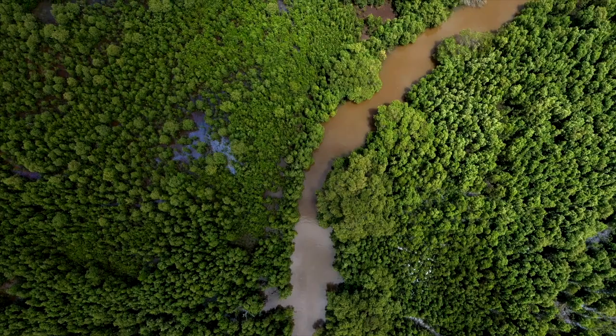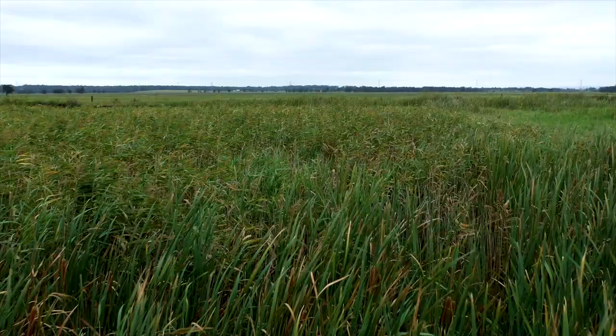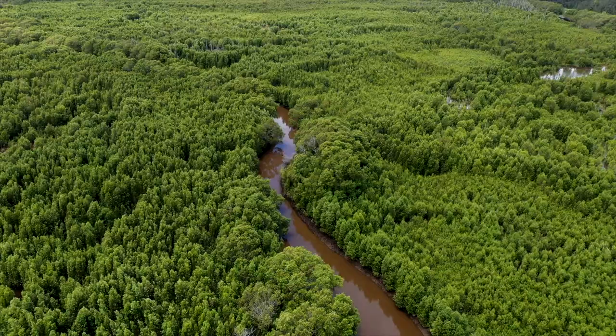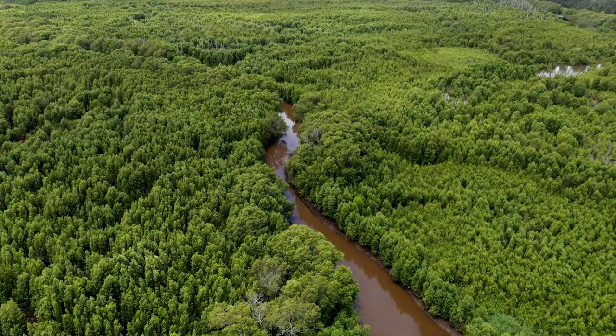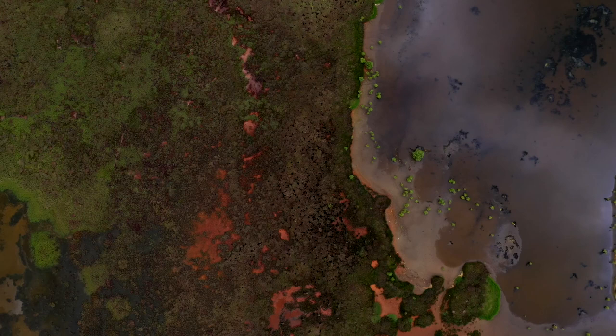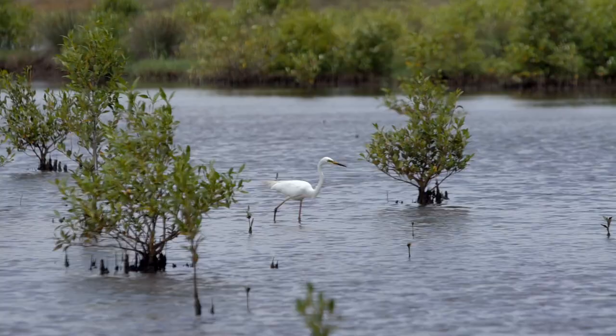Perhaps the biggest changes I've seen over this time has been the vegetation. Even where I'm standing now, before the floodgates were opened this was clear land — there weren't any mangroves. Half the swamp was almost overtaken with the freshwater reed. This area now across the middle of the swamp is a beautiful mosaic of habitats including salt marsh, open water, and mud flats — really important habitats for water birds in particular.